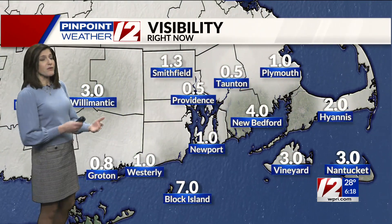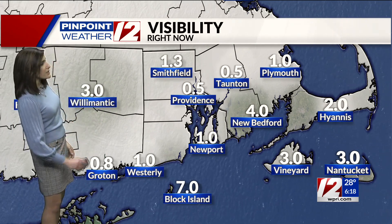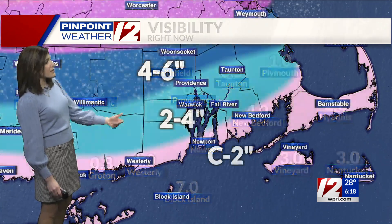Visibility has started to come up where we've seen that mix and change over to sleet. Smithfield now with over a mile visibility, and Westerly, Newport, and New Bedford with several miles of visibility.